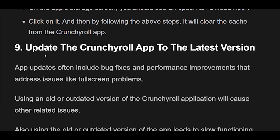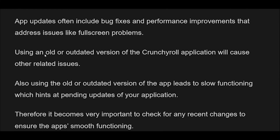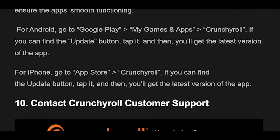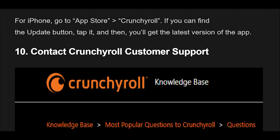Fix 9: Update the Crunchyroll app. App updates often include bug fixes and performance improvements that address issues like full-screen problems. Using an old or outdated version of the Crunchyroll application will cause related issues, including slow functioning, which hints at pending updates. It is very important to check for any recent updates to ensure the app's smooth functioning. For Android: go to Google Play, My Games and Apps, find Crunchyroll, and if the Update button is available, tap it to get the latest version. For iPhone: go to the App Store, find Crunchyroll, and if the Update button is available, tap it to get the latest version.